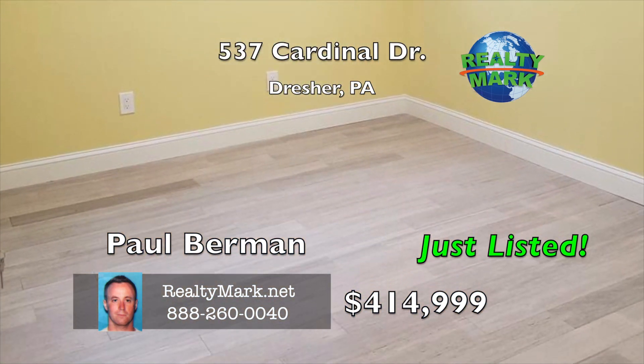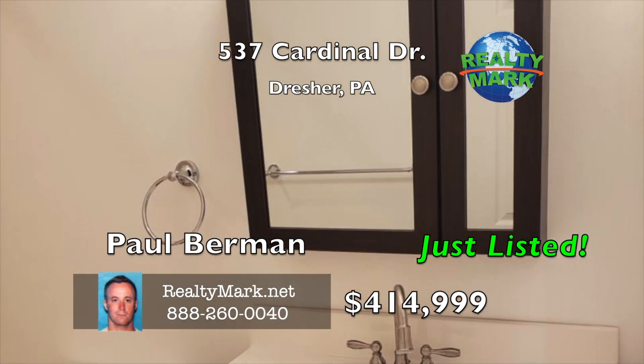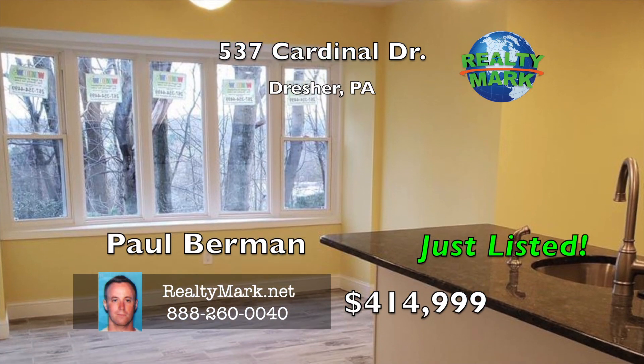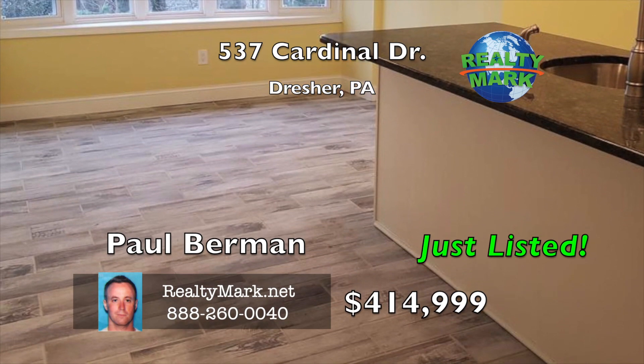This home is truly turnkey — everything has been redone. Brand new roof, siding, windows, doors, electric, plumbing, HVAC and much more. Call Paul Berman for more details.